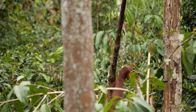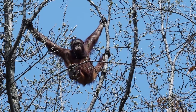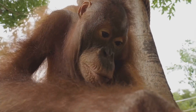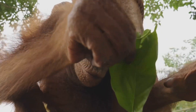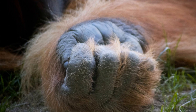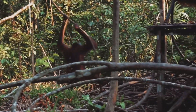Orangutans are perfectly adapted for life in the trees. Their long arms are twice the length of their legs, giving them a wide reach for grabbing branches. Their hands and feet are like strong hooks, helping them grip and climb with ease. They even have opposable thumbs and big toes, just like us, which helps them hold on to things. Orangutans are amazing climbers and can swing effortlessly through the trees.